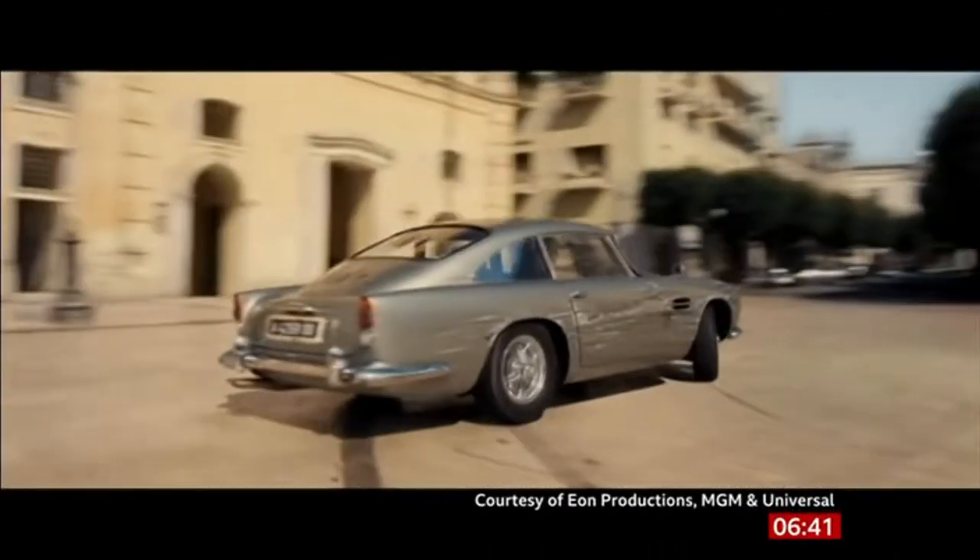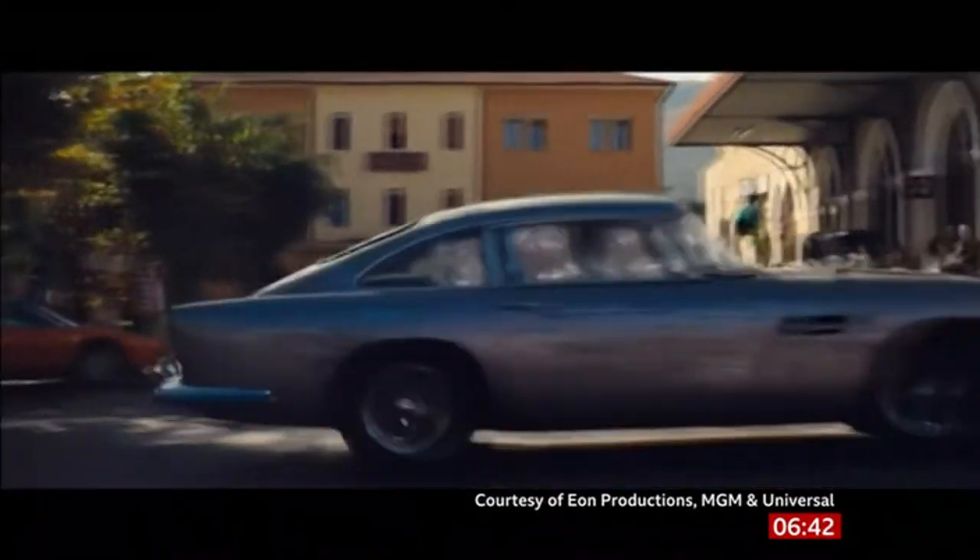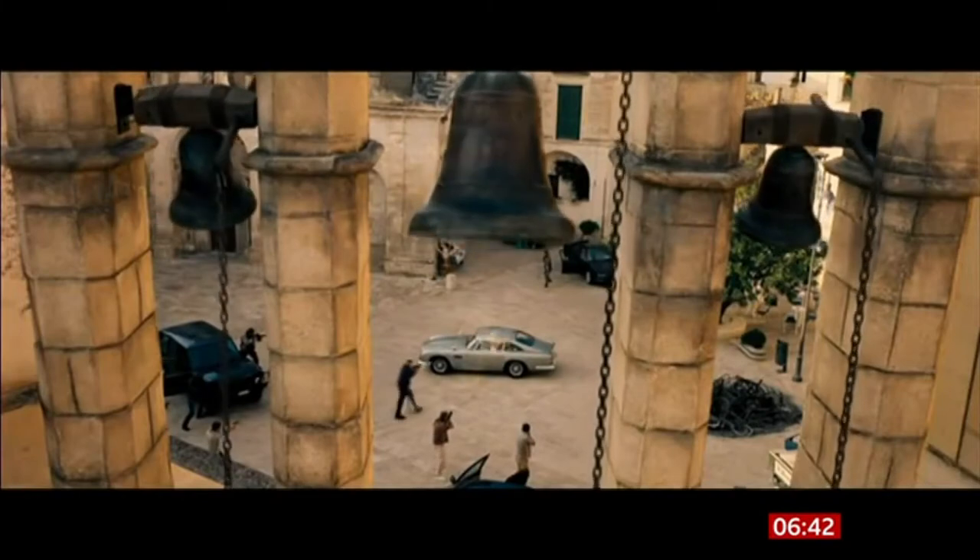Mirror, signal, manoeuvre. Yes, Bond is back, and so's his Aston Martin. The beefed-up, bashed-up DB5 is the centrepiece of the new exhibition.